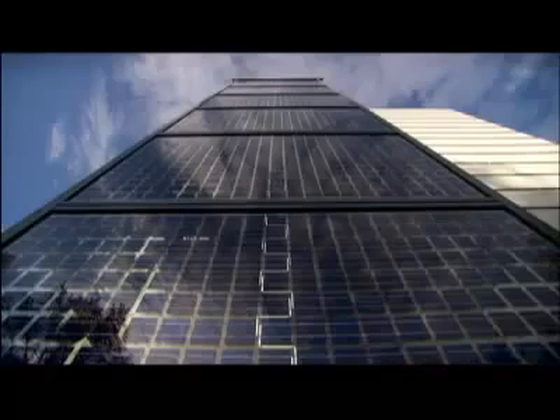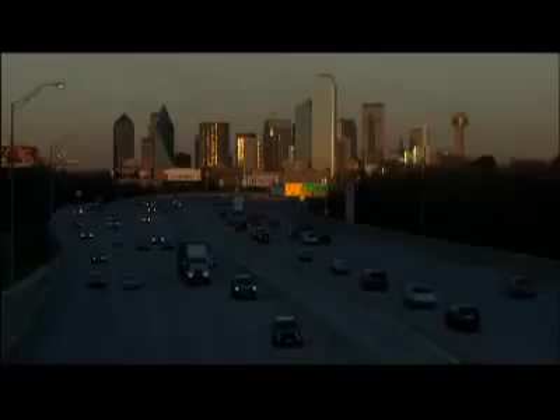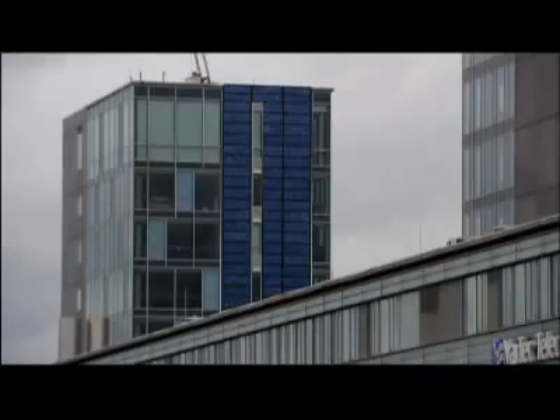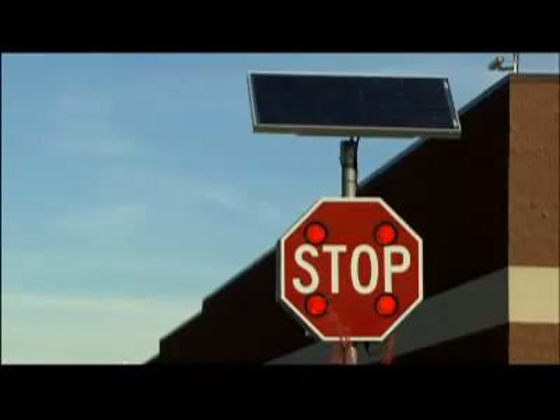Solar cells are already a tried and tested technology. So why not carpet vast areas of land, clad all our buildings, and pave every street with them? The problem is, conventional solar cells are just not cost effective. They're made of expensive silicon, and a staggering 90% of the energy that hits them is simply lost. The efficiency is relatively low, around about 10% system efficiency, compared to traditional forms such as a coal-fired power station, which might have a range of 25 to 35%.